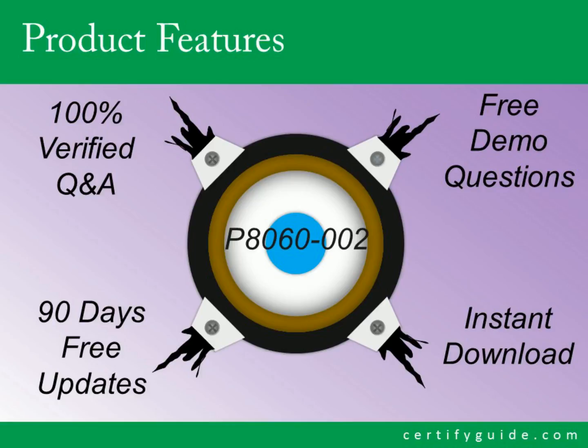Certify Guide offers its candidates 100% verified questions and answers, free demo, 90 days free updates, and instant download after purchase.